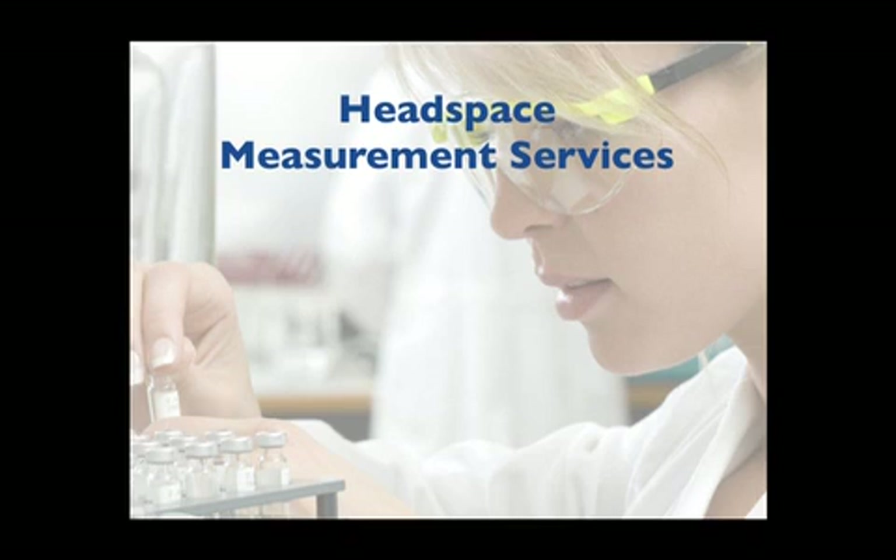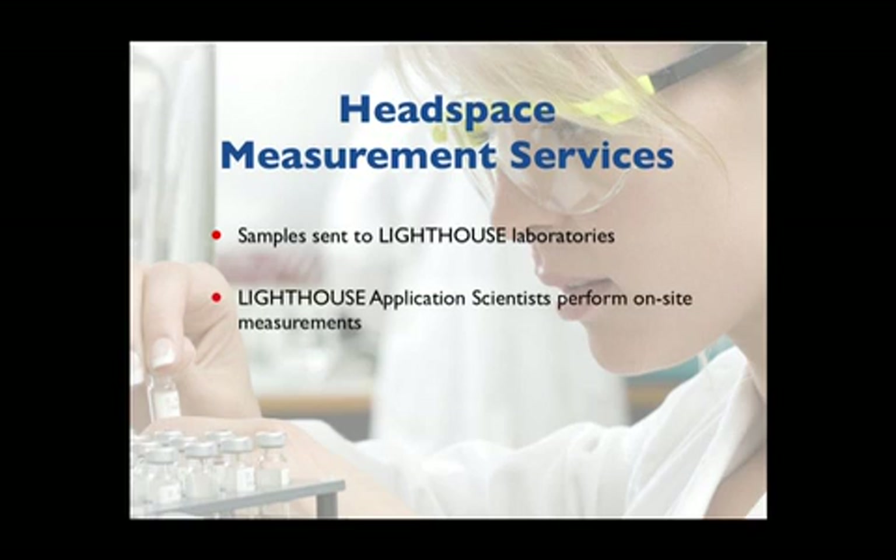The industry case study just presented demonstrates the various ways in which Lighthouse supports customers with container closure integrity inspection. The first of these is headspace measurement services for troubleshooting and characterizing a container closure integrity issue. Clients can send samples to Lighthouse laboratories in Charlottesville, Virginia or Amsterdam, the Netherlands for analysis. For cases where on-site analysis is a better solution, Lighthouse application scientists bring equipment and perform measurements for the client on-site.